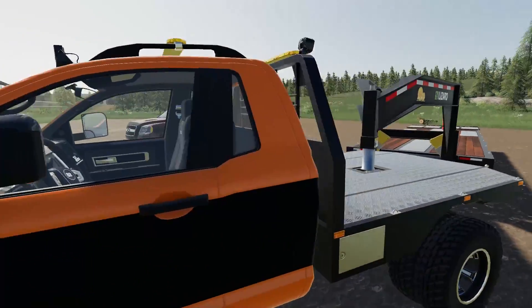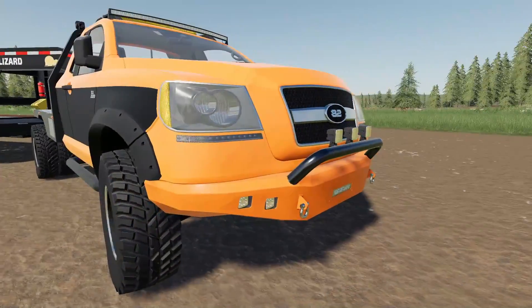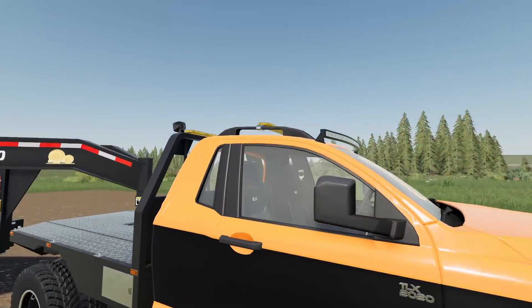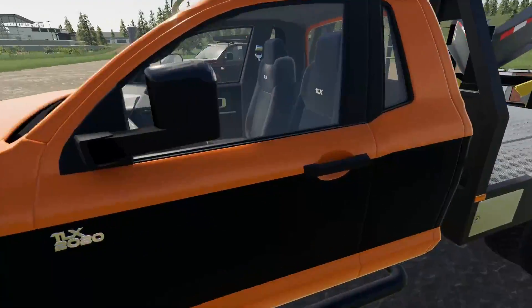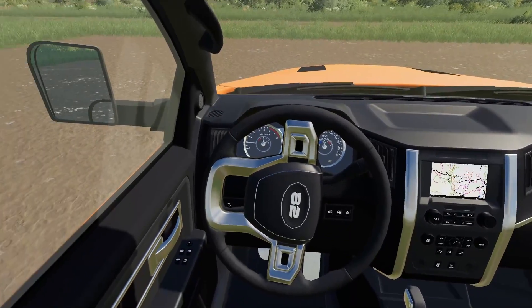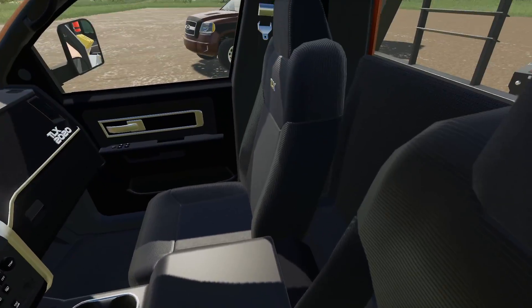You've got a massive bumper with about every light you could ever imagine, including warning lights on the top. This thing also has an amazing custom interior — it's absolutely incredible.